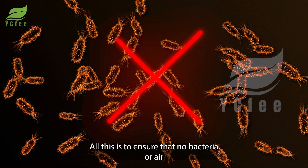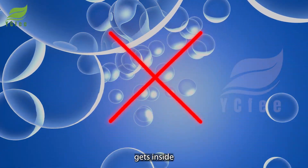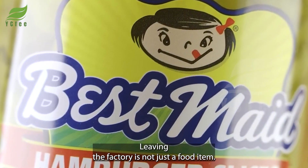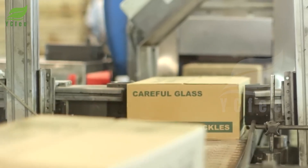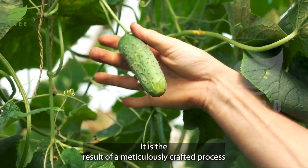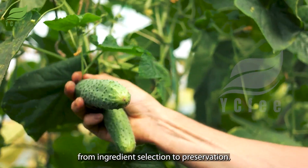All this is to ensure that no bacteria or air gets inside. Each product leaving the factory is not just a food item — it is the result of a meticulously crafted process from ingredient selection to preservation.